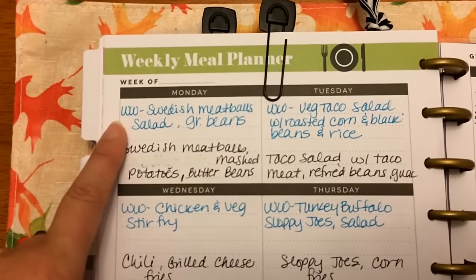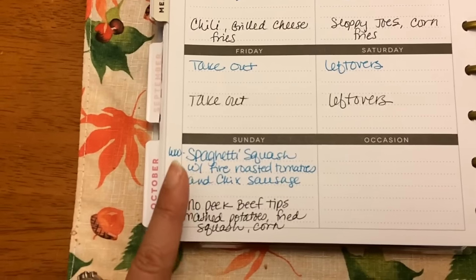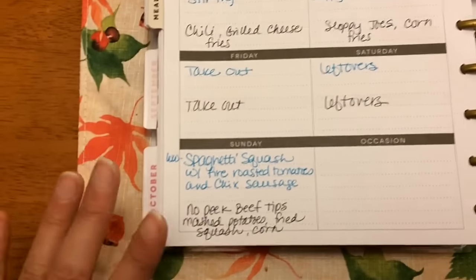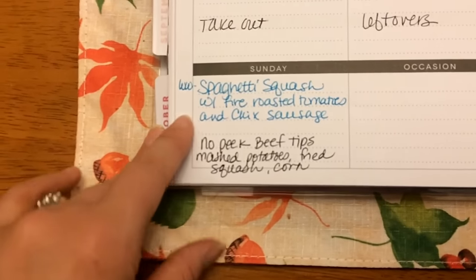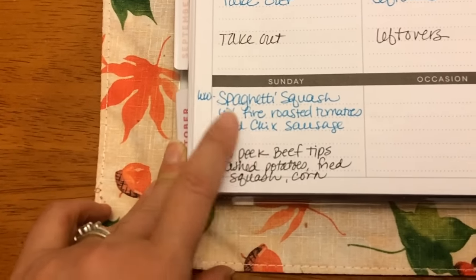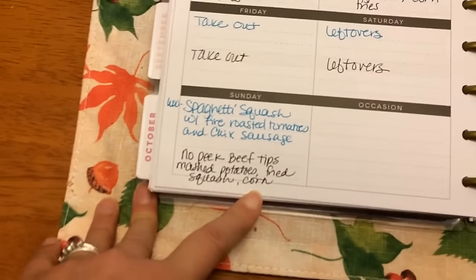Let's start here because I do my planning Sunday through Thursday, though this planner is set up Monday through Sunday. So this will be tomorrow night — I'm going to make a roasted spaghetti squash with fire roasted tomatoes and chicken sausage. The family will be having no-peak beef tips, mashed potatoes, fried squash, and corn.